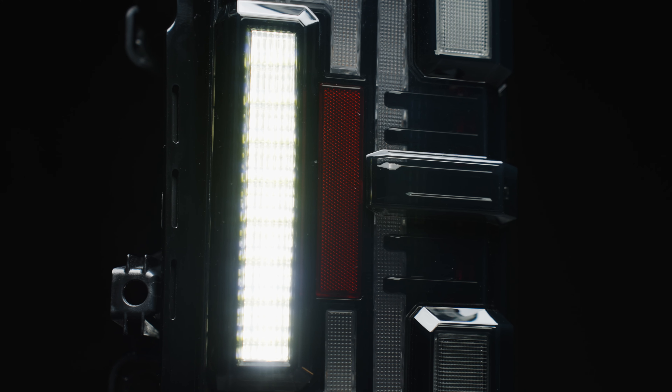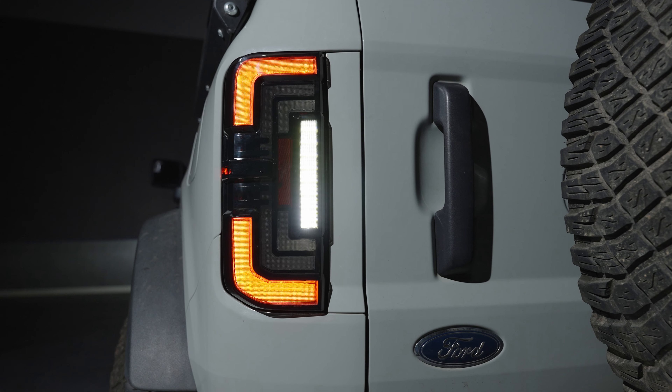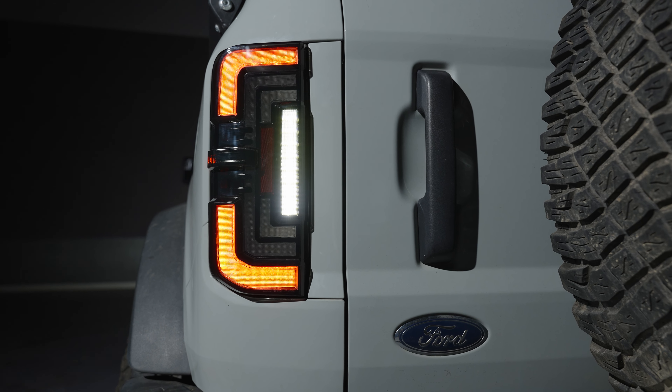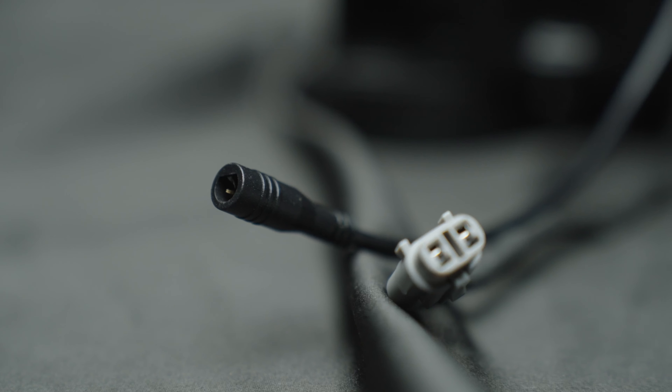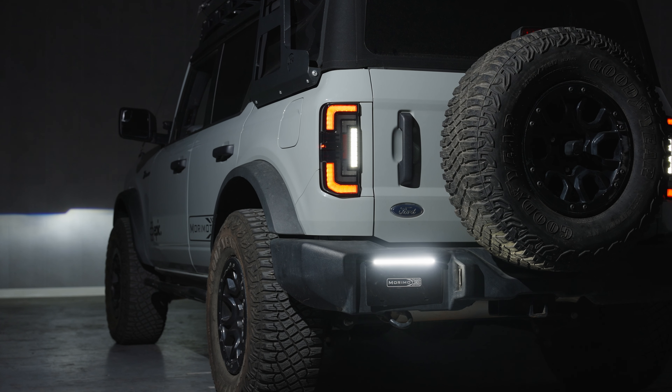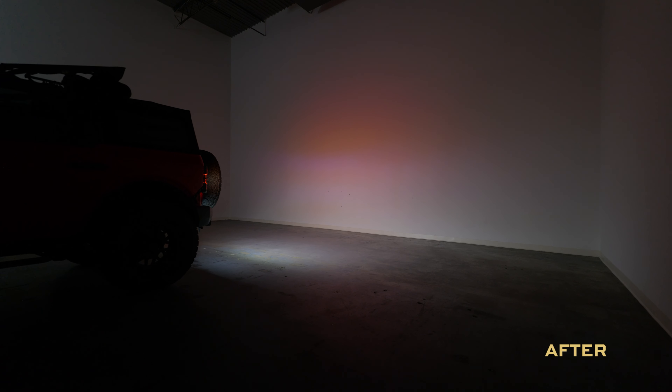When it comes to reverse lights, these are often overlooked — and that's not the case with the Morimoto XB LED taillights for the Bronco. While they come standard with powerful LED reverse lights integrated in the housing themselves, just wait, there's more. Morimoto's backup light boost system allows you to plug and play with the optional LED backup boost bar, which mounts to the top of your license plate frame and provides an extra 5000 lumens of controlled light output in reverse. Morimoto customers like to see where they're going in reverse, too.